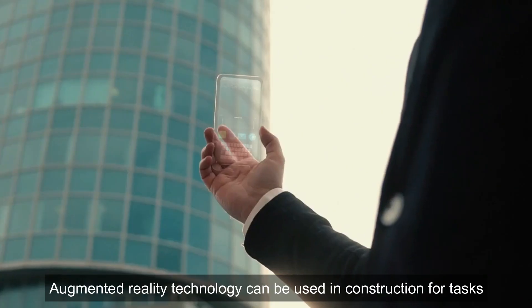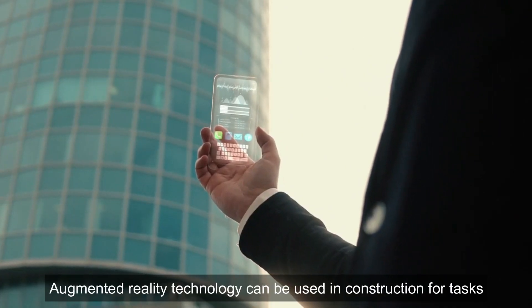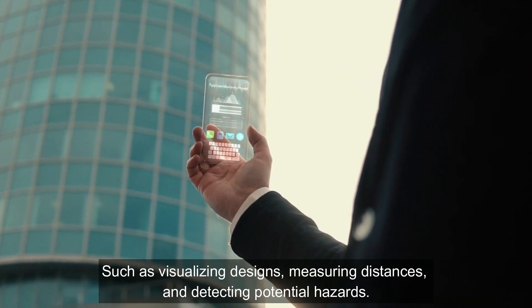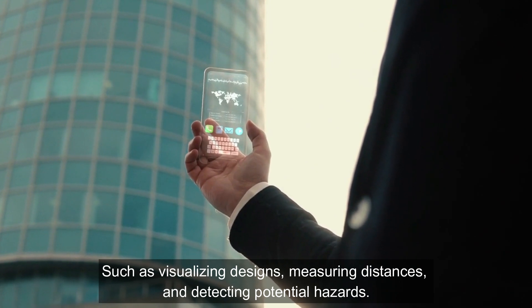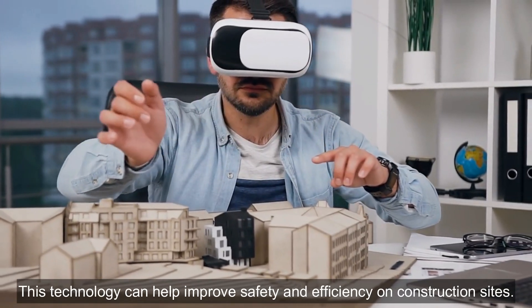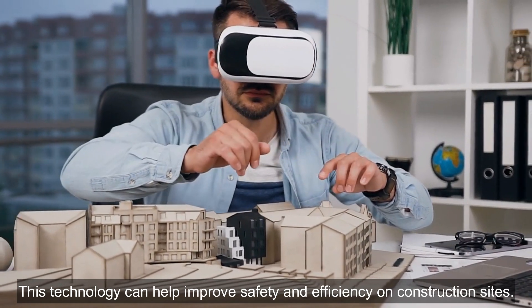Augmented Reality: Augmented reality technology can be used in construction for tasks such as visualizing designs, measuring distances, and detecting potential hazards. This technology can help improve safety and efficiency on construction sites.